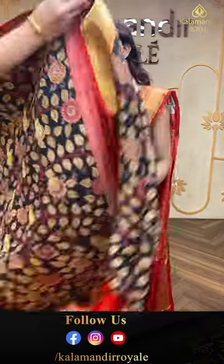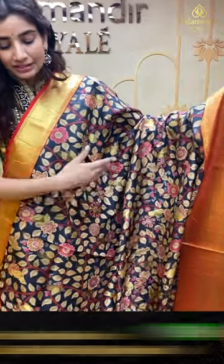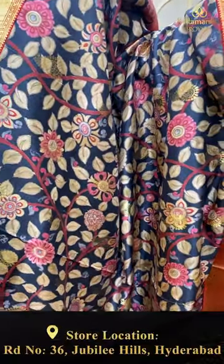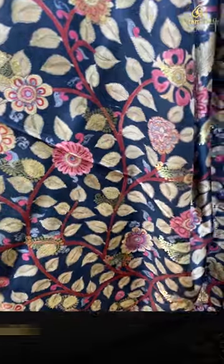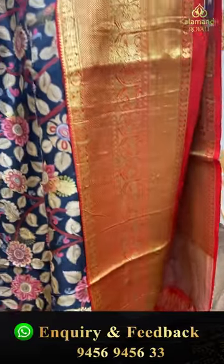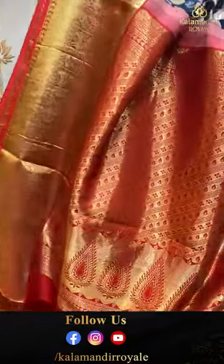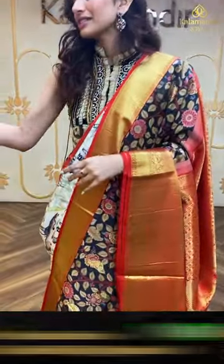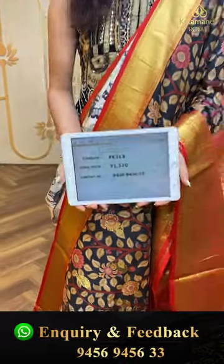Moving on to the first saree from our collection — a lovely beautiful print in black and red color combination. Leaves prints along with golden booties all over the body, from our digital print collection. With that we have a red color country border with tiny peacocks, the brocade pallu, and a red color simple silky blouse. The code is FE313 and the offer price is ₹31,320. Click a screenshot and send it on the number.